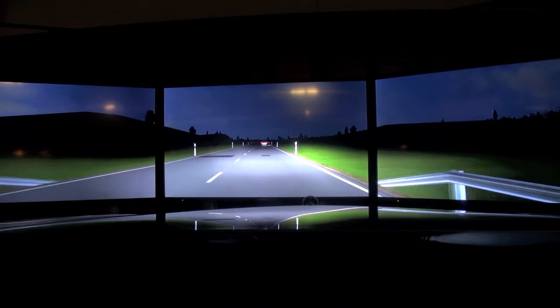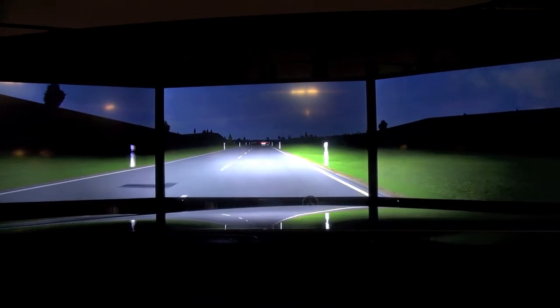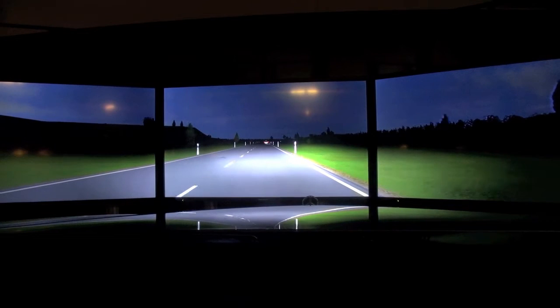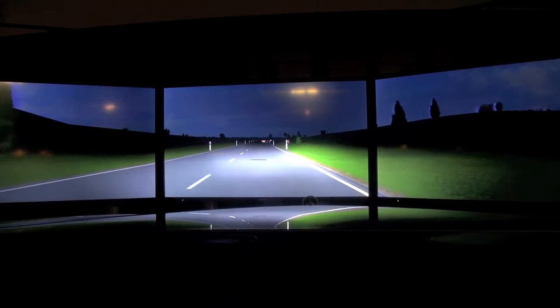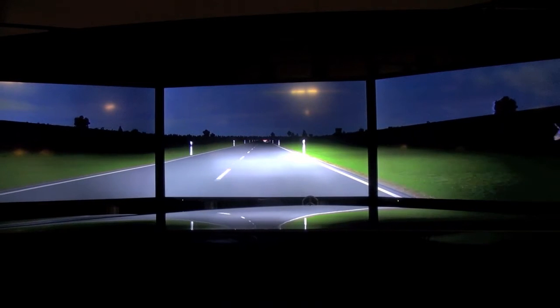If the infrared camera sees an animal or a pedestrian walking along the road, it will just pop up a screen in the instrument cluster and mark the object. You'll see that in a second — there's a deer there! The animal detection is brand new.